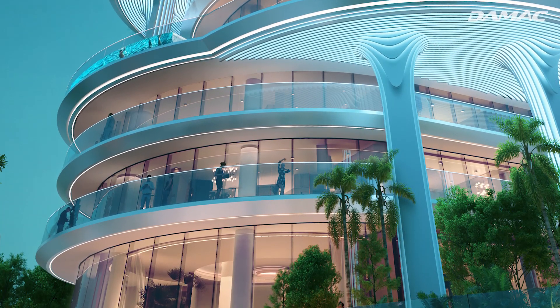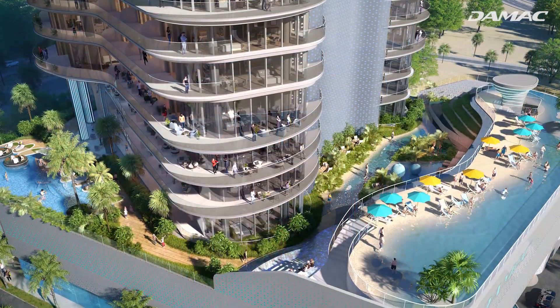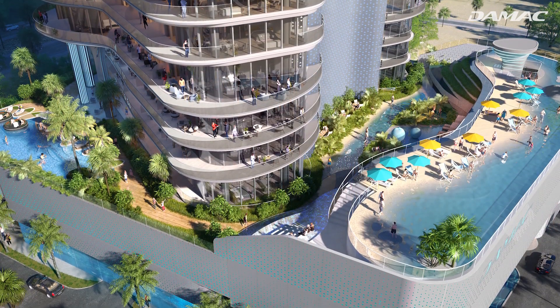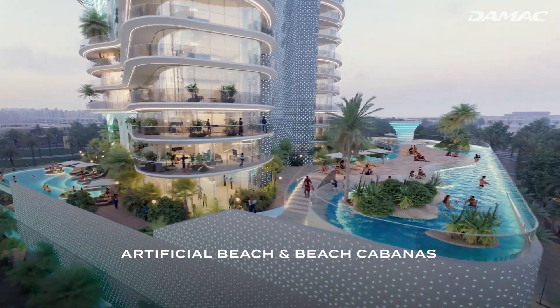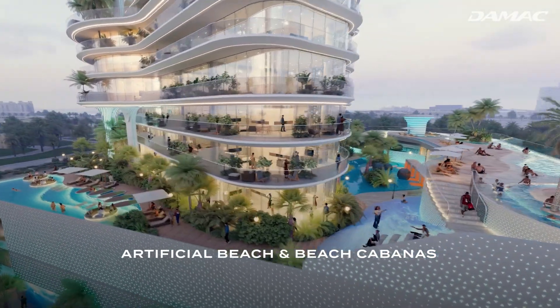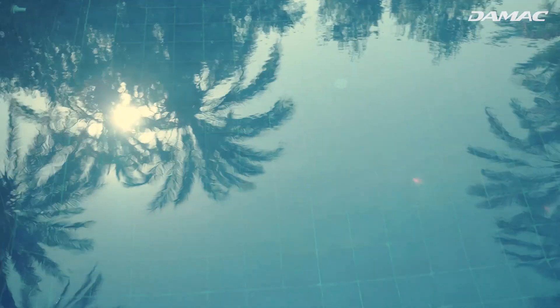Damac Casa residents will be able to elevate their lifestyle on the property's podium rooftop. The first set of world-class amenities will include an artificial beach and plenty of cabanas, bringing beach vibes to the urban jungle.